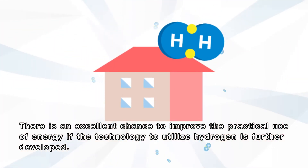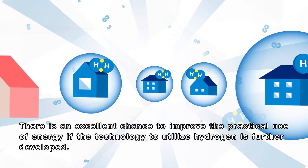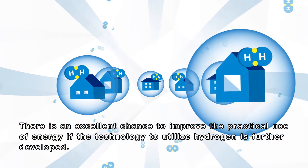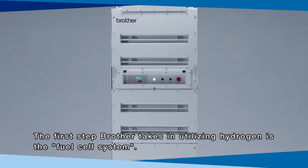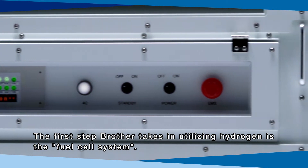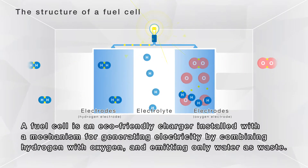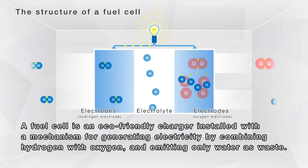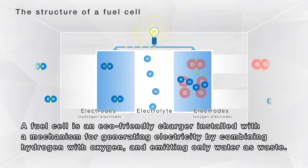The overflowing electric energy can be made into electric energy whenever necessary. There is an excellent chance to improve the practical use of energy if the technology to utilize hydrogen is further developed. The first step Brother takes in utilizing hydrogen is the fuel cell system.